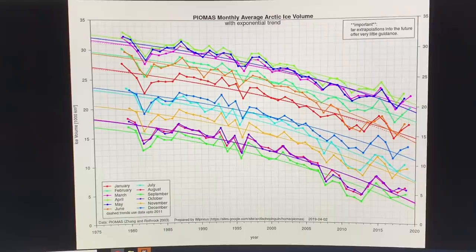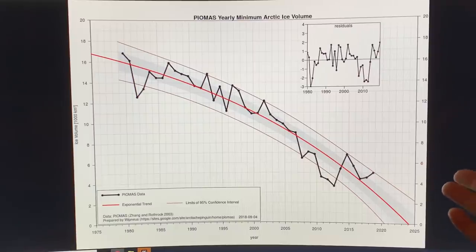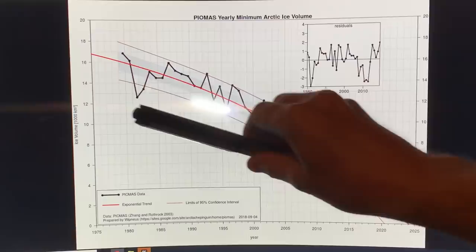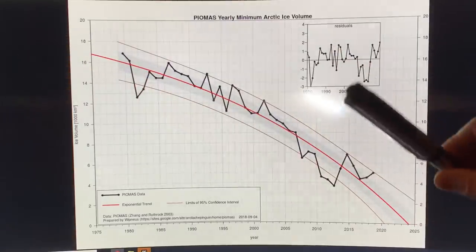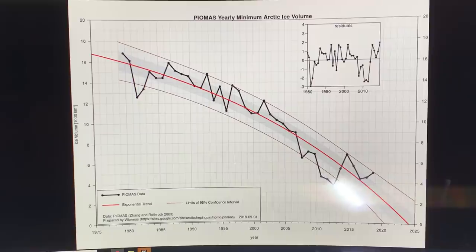This graph is one of the most important graphs. We've got all the different months shown in different colors. The focus for most people is on what's happening with the Arctic ice volume, shown here from 1975 to the present day. You can see a trend coming downward. If you follow the trend, it looked like the ice would already be gone. But when you incorporate this other data — the exponential fit curve — you can see there is fluctuation from year to year, but the general trend is down.